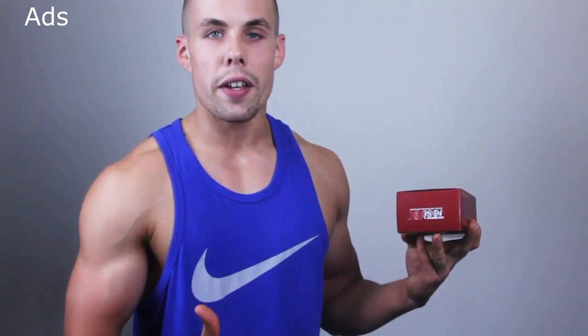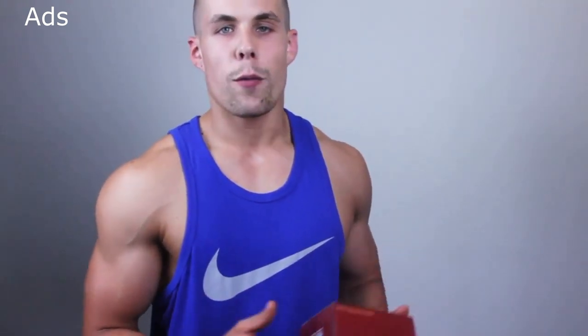It was really interesting trying out that product and seeing how it actually works. It's supposed to give you more strength, and on the other side it's also a fat burner. Within the first week, what I felt the most was an increase of energy while working out. I felt a lot stronger and went for the heavier weights in the gym, which is awesome because that's how you grow muscles.